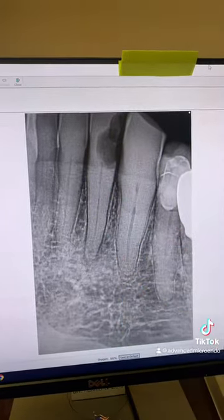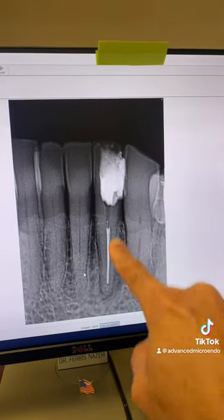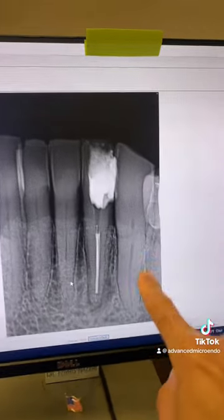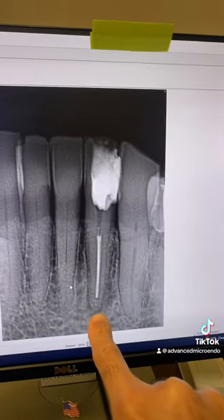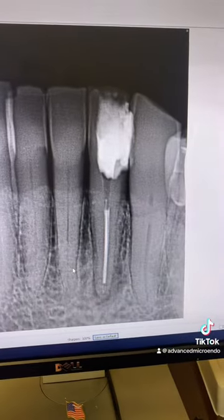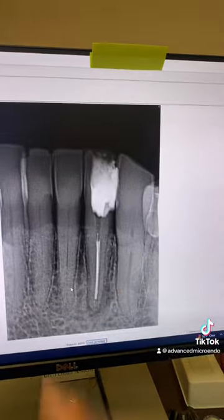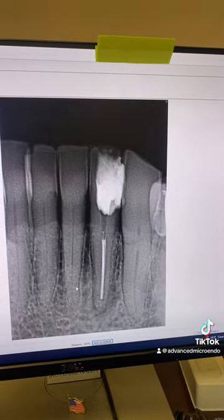I went ahead and cleaned out the decay and rebuilt the missing walls. As you can see, I did the root canal. You can see the periapical lucency again here. I used the injection technique, and as you can see, I'm short. Obturating short — does obturating short cause endodontic failure?